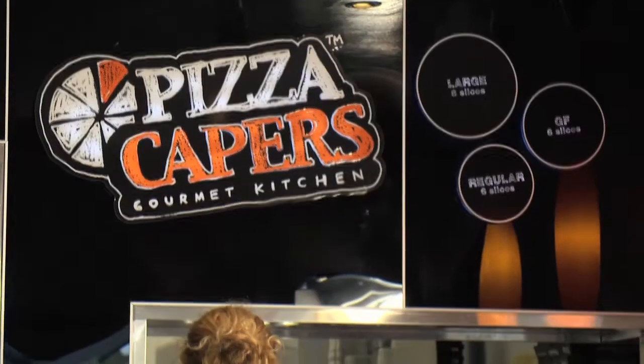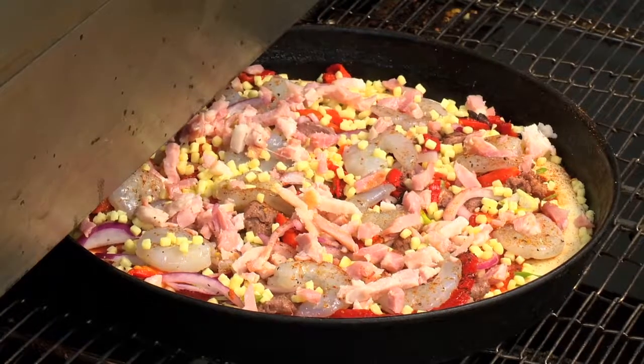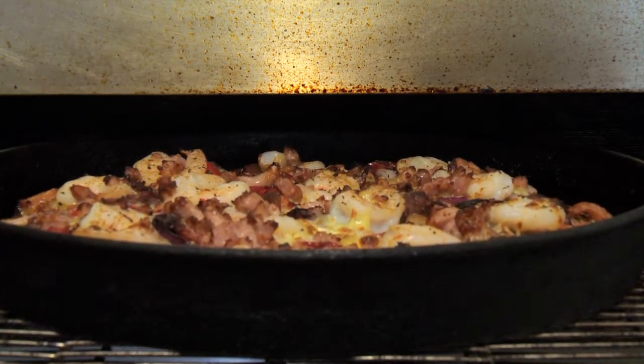It's about meeting our operations team — many of those are the people who will be there with our franchisees helping on the opening, providing support, and helping take those few deep breaths on a Friday and Saturday night when things get a bit busy. That post-training support is a key part of making sure your store is successful and gets off to the right start, and it really starts here where a franchisee forms those relationships.